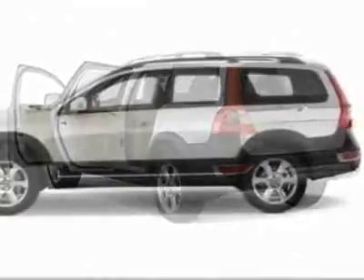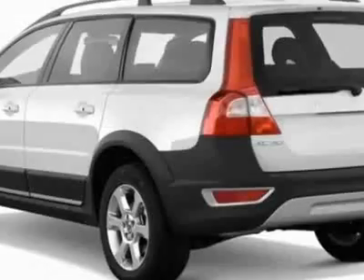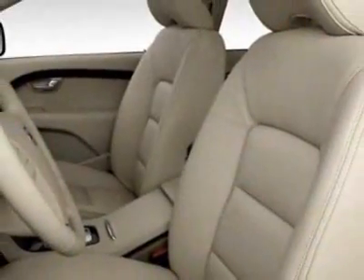This XC70 boasts a 3.2 liter inline-6 engine and has an automatic transmission. Call 816-501-2800 or email our friendly sales staff today to schedule a test drive.